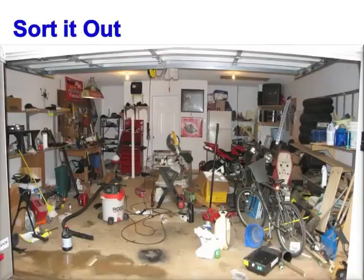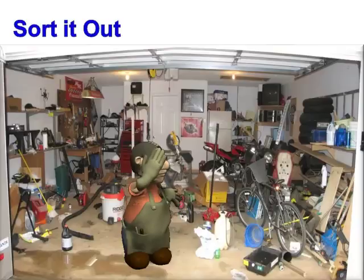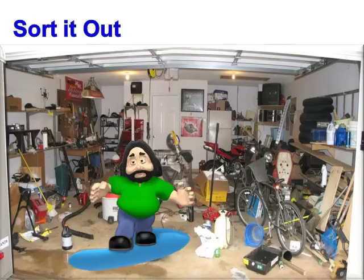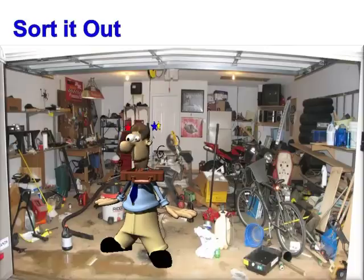Everyone can relate to a messy garage, and that can be compared to our workplace. We gather too many things over time, and pretty soon we can barely walk around. We spend way too much time searching for the things we need, and sometimes we can't even find them. When we have to complete a project in messy conditions like this, it becomes very difficult — not to mention how frustrating it would be to work in these conditions, or how easy it might be to get injured. Many managers tolerate these conditions in the workplace because they do not understand the extent of the waste and the consequences involved.